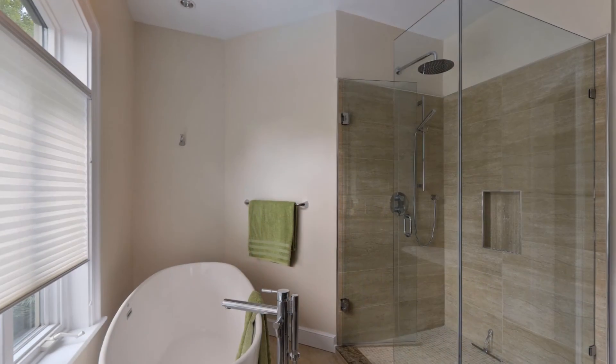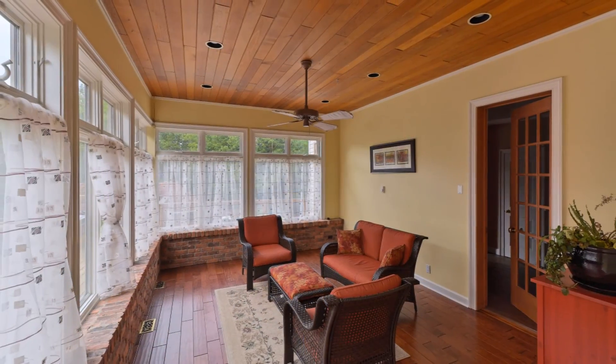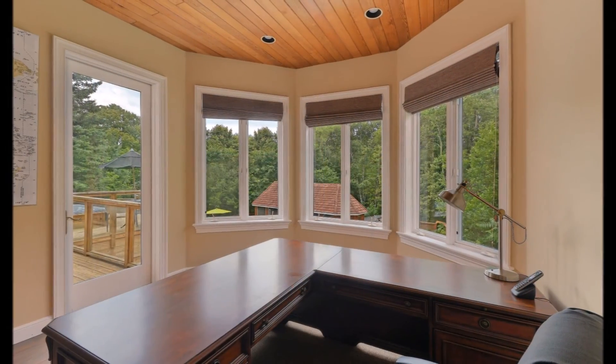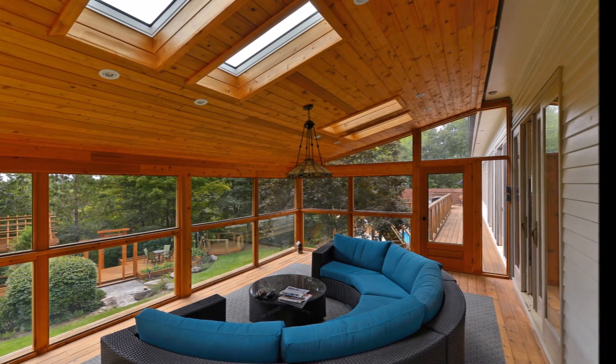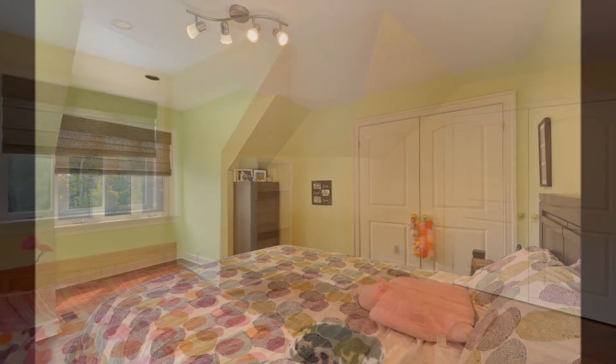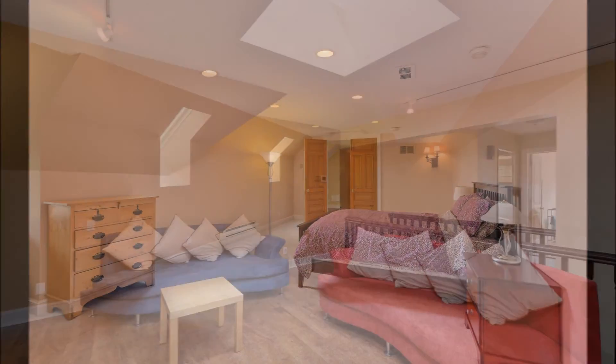The main floor also features a sitting room, den, private office, and a solarium with a walk-out to the deck. The upper level presents five additional bedrooms, as well as a large landing and entertainment area.